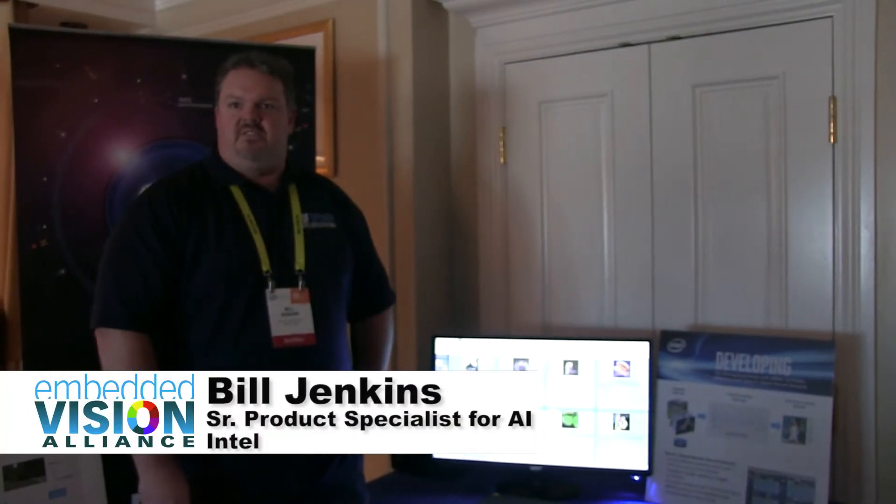Hi and welcome to CES 2017. I'm Bill Jenkins. I'm part of Intel's Programmable Solutions Group in the product marketing group, responsible for our artificial intelligence on FPGAs.